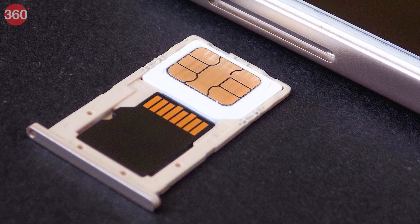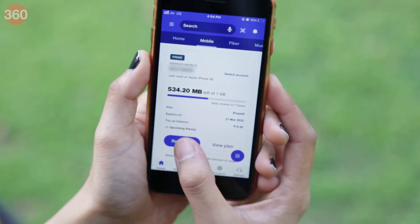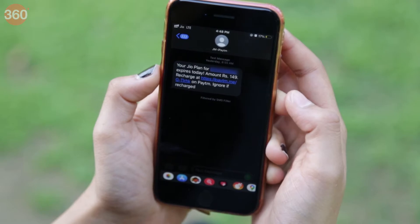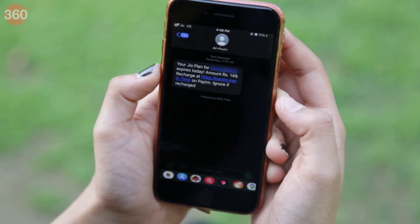Whether you use a prepaid SIM or a postpaid one, I'm sure you sometimes forget to recharge your prepaid plan or pay your postpaid bill even after receiving endless messages and calls from a telecom operator that your bill is due or your plan is about to expire. We all have been there, right?